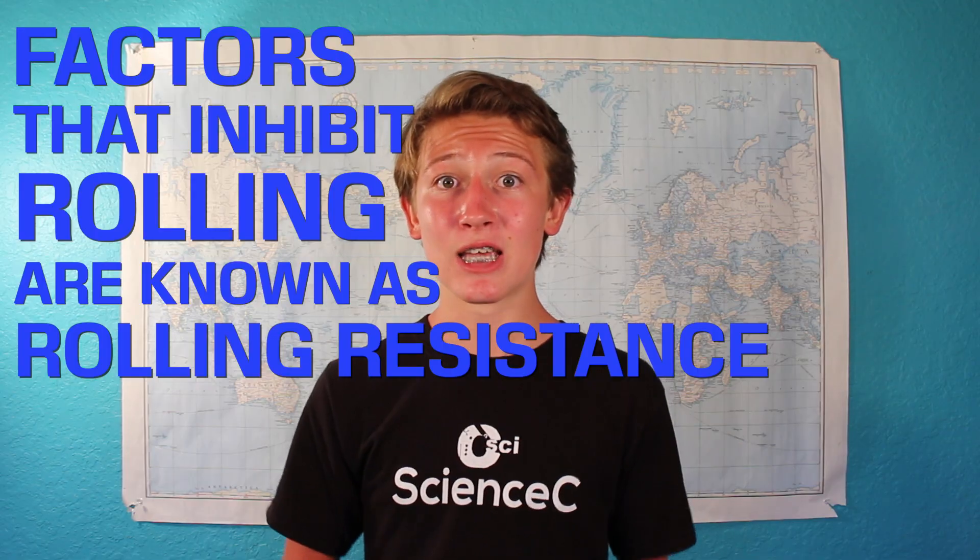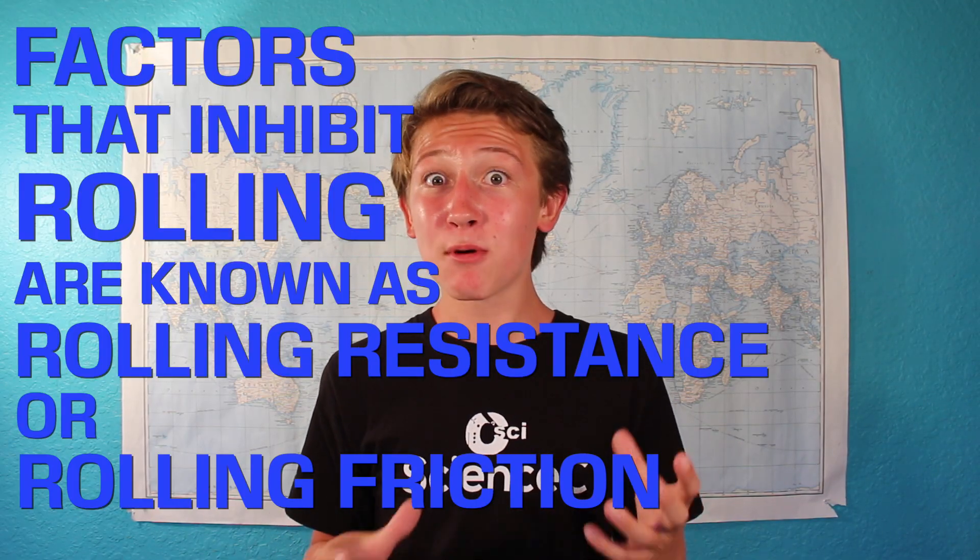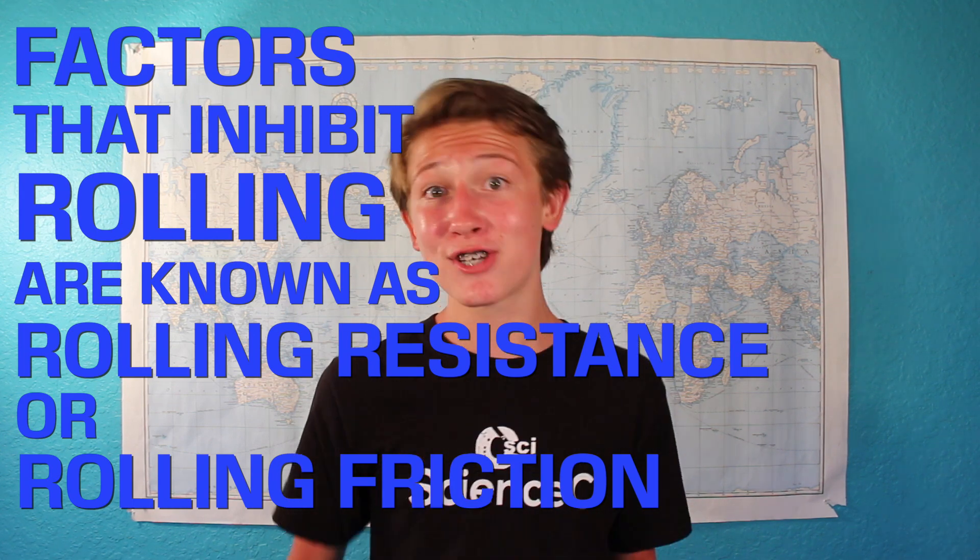That's only true as long as the wheel is perfectly rigid and rolling on an equally rigid road, which of course is impossible — we don't live in a perfect world. In the case of a car driving on a dirt road, the tire slightly deforms the road, which releases a bit of energy. Or those tires might even slip, creating rolling friction. Collectively, all these factors that inhibit pure rolling motion are known as rolling resistance or rolling friction — which, by the way, is a horrible name, as most forms of rolling friction are not even friction.